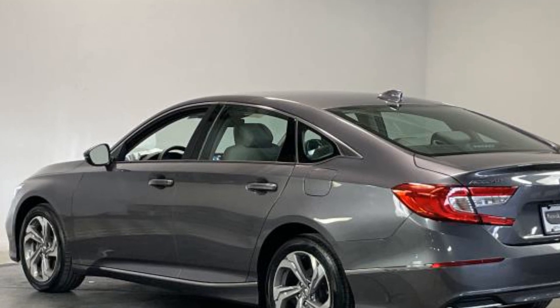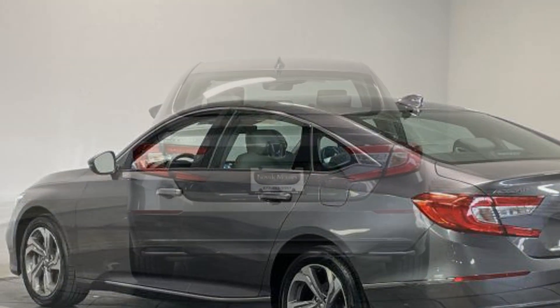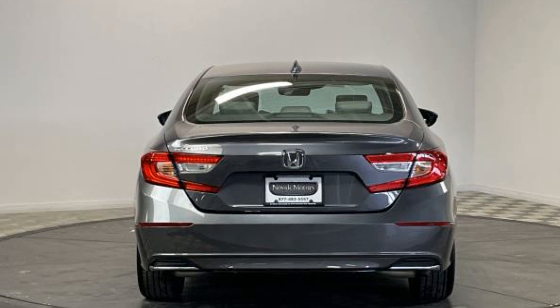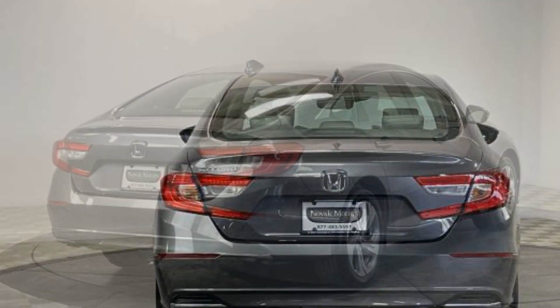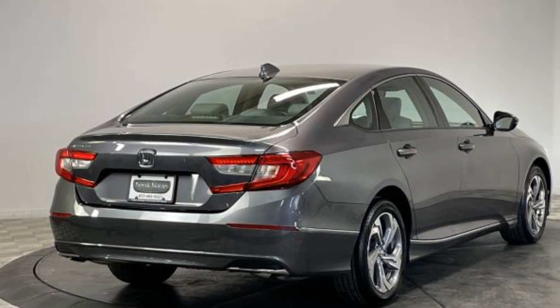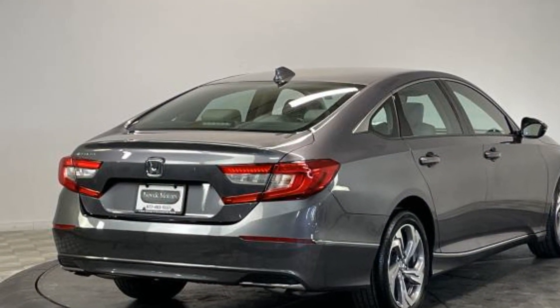Heated side-view mirrors. Leather seats. Moonroof. Wood grain trim. Backup camera. Memory seat. Power driver seat. Power passenger seat. Pass-through rear seat. Bluetooth. Brake assist.